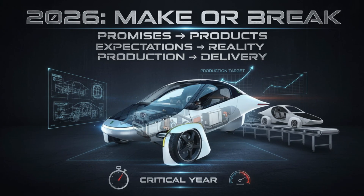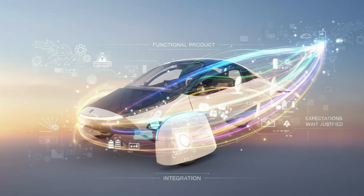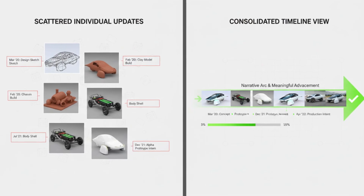Which brings us to now. We are officially less than a week away from the CES unveiling. That's not hype — that's a fact. I'll be there when the exhibit opens at 10 a.m., heading straight to the booth. I'll be live streaming, so if you're there in person, there's a good chance you'll end up on stream — unless you'd prefer not to, in which case just let me know and I'll respect that.